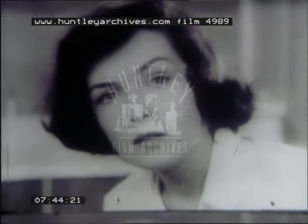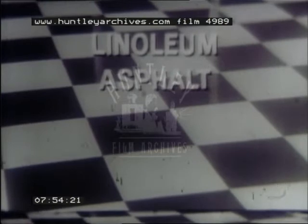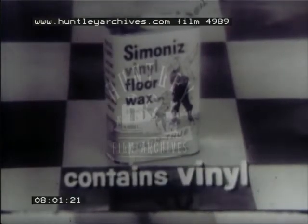Stop! Now you can pour a beautiful floor. Now you can pour on a crystal-clear surface of luxurious vinyl for a brighter, longer-lasting shine on any floor — linoleum, asphalt, rubber, or vinyl. It's easy with Simonize, the new self-polishing floor wax that contains crystal-clear vinyl.